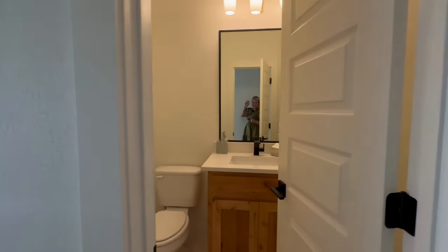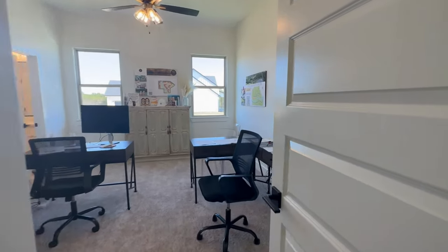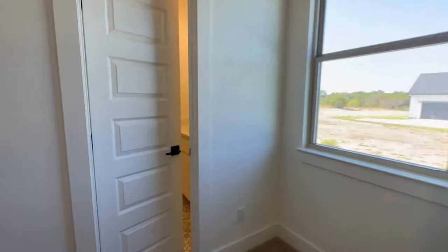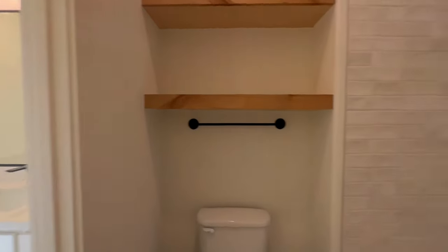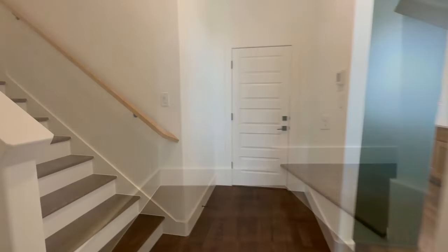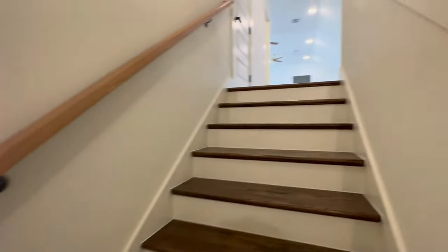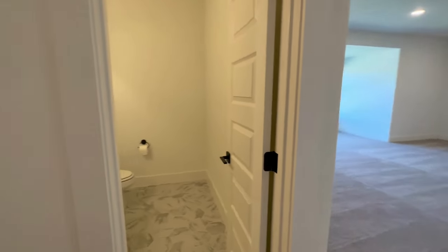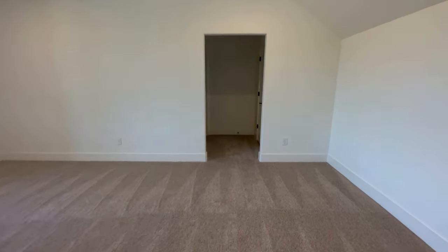We've got a half bath here. Here's bedroom number two — pretty standard size, has a Jack and Jill bath with bedroom number three. This one's closet is in the bathroom, the next one has its closet. We're going to go see some other models from this builder as well so you can compare. Bedroom number three and closet for bedroom number three. Let's go upstairs. So this house is three bedroom, two full baths, two half baths. We've got a huge game room up here with a second half bath and a big old closet.